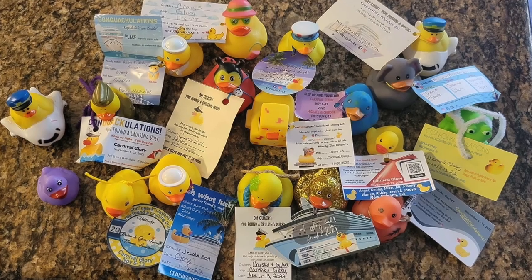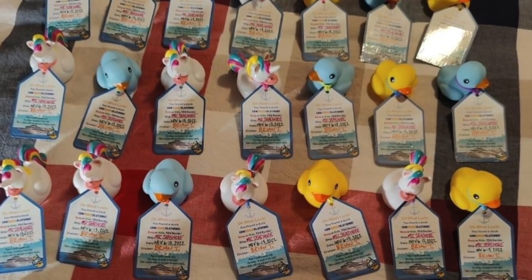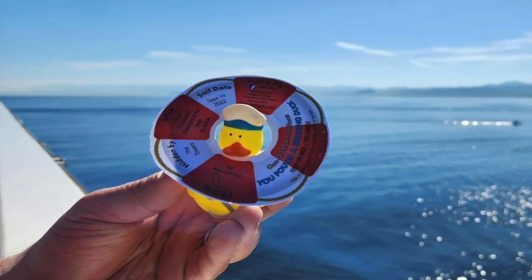Whether you're new to cruising or you've cruised for a while, you might have been hearing a little bit about cruising ducks. Cruising ducks are definitely one of the fun things that you can do and participate in on a cruise. I'm going to share with you everything that you need to know.